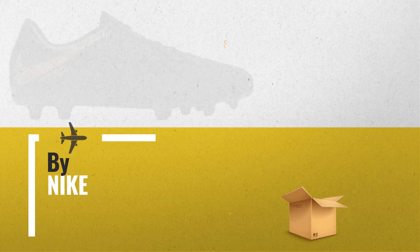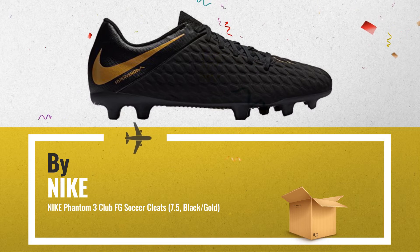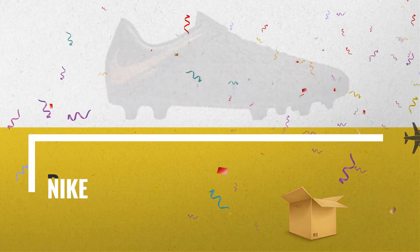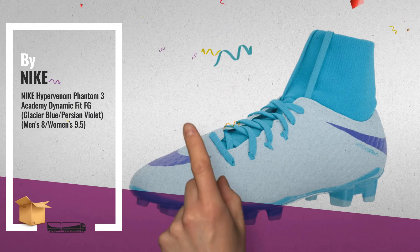Number 7. Number 8, a great deal you shouldn't miss, by Amazon.